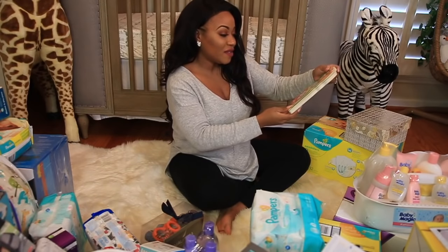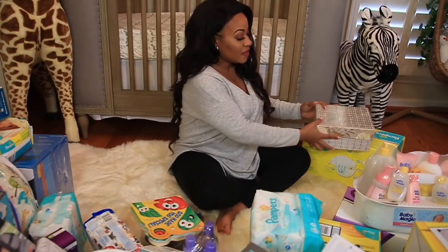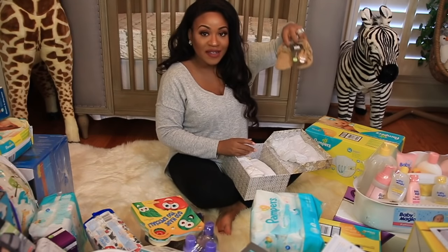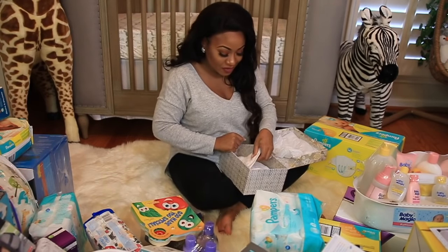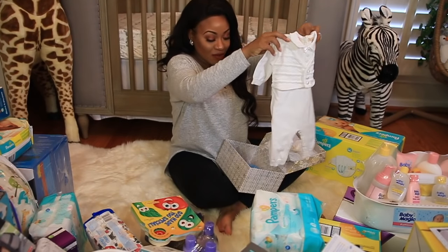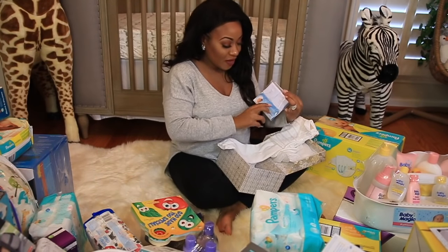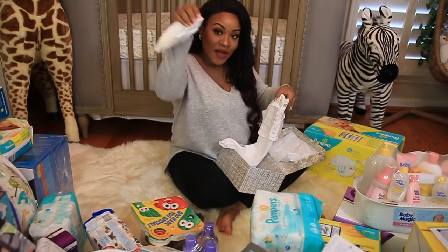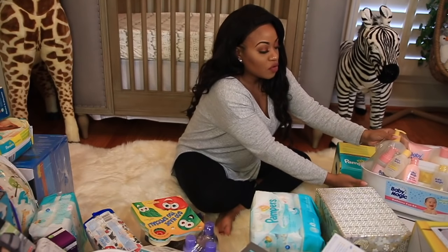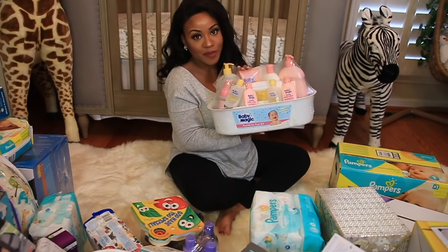Then we have this little book called "God Made You Special" — so sweet. A little box with moccasins in size 0 to 3 months. And then his little christening outfit — so sweet! It came with the little shoes, socks, and a little hat. We got another box of diapers in size 2, and finally a little bath set, which will really come in handy because you're always giving your baby a bath.